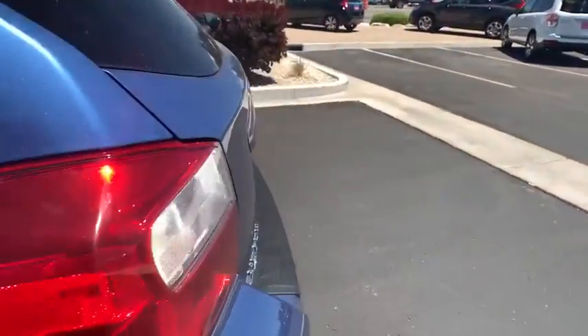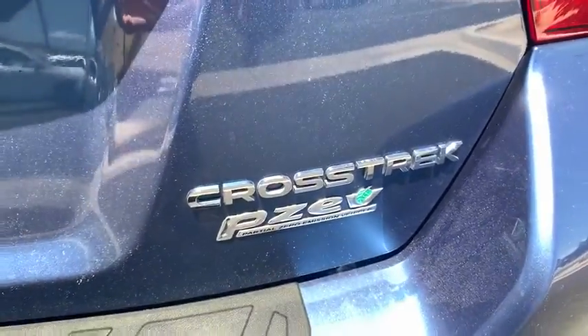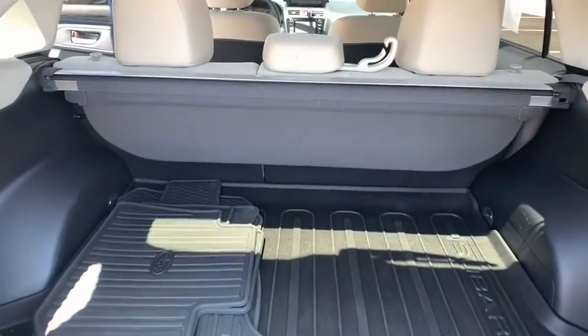Four-wheel disc brakes, cruise control, rear defrost, AM-FM stereo radio, child safety locks, CD player, trip computer. This vehicle is Carfax certified one owner and qualifies for Carfax buyback guarantee.